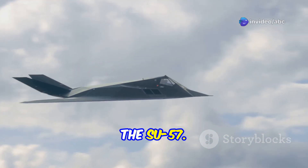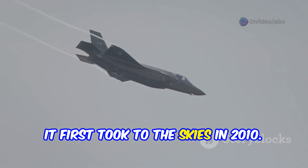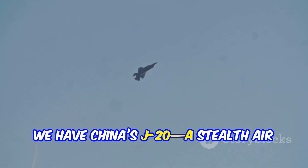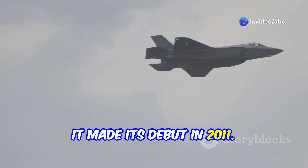First up, the Su-57. This is Russia's stealth multi-role fighter, known for its agility and maneuverability. It first took to the skies in 2010. On the other hand, we have China's J-20, a stealth air superiority fighter designed for beyond visual range combat. It made its debut in 2011.